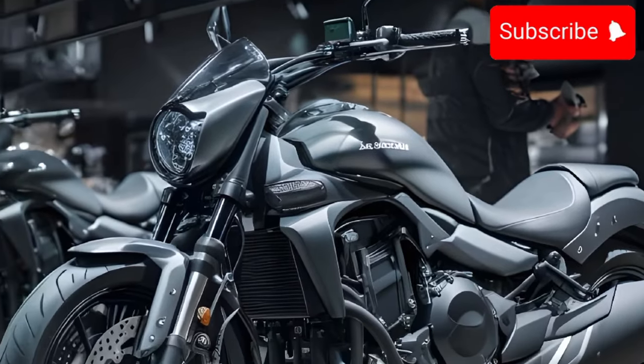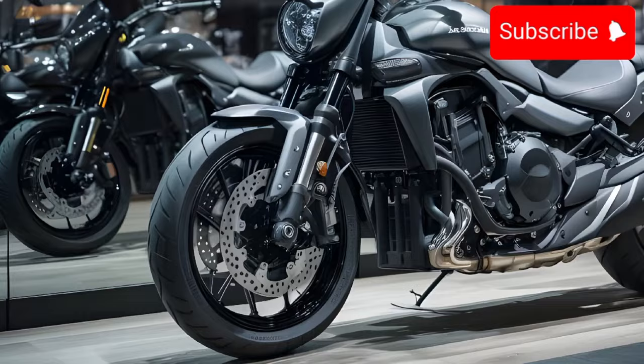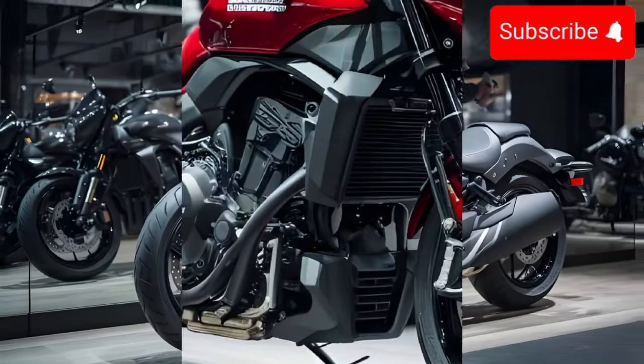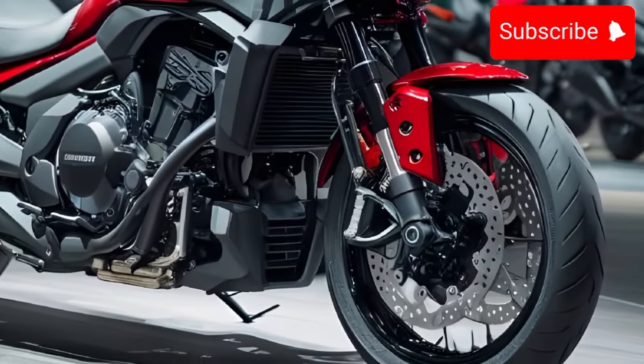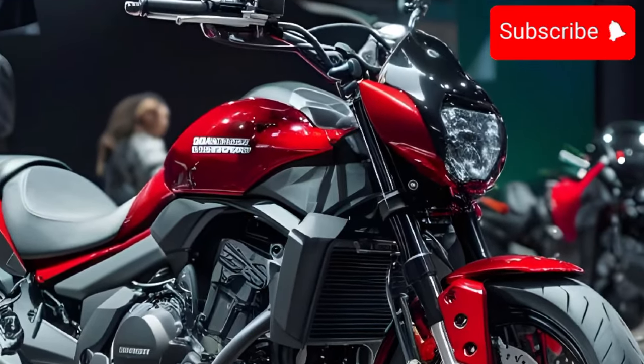The Kawasaki Vulcan S is a versatile motorcycle that offers a great combination of style, performance, and comfort. It's a great choice for new riders or experienced riders looking for a comfortable and fun-to-ride cruiser.